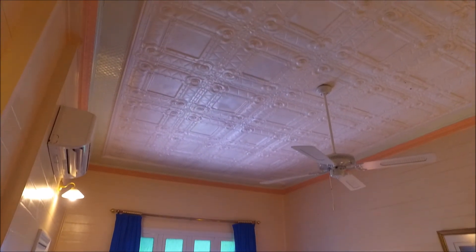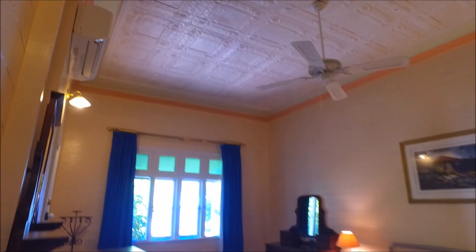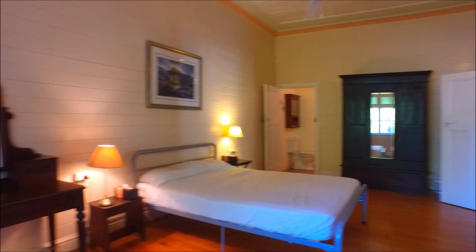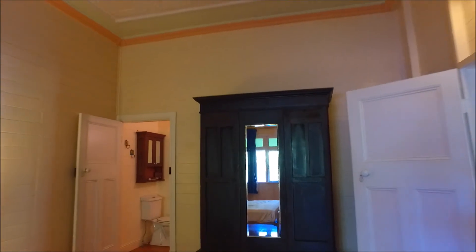The master bedroom also has beautiful detail on the pressed metal ceilings. This room is huge — it's almost double size — and it has an ensuite as well. That door there leads back out to the veranda. Beautiful horizontal tongue and groove walls internally, and you can just see those gorgeous high ceilings with the pressed metal. It's a really, really good size room.